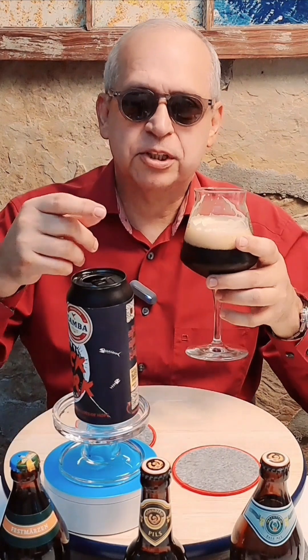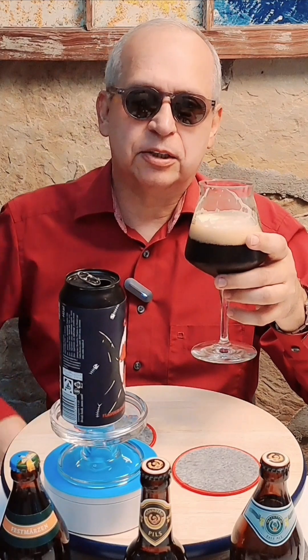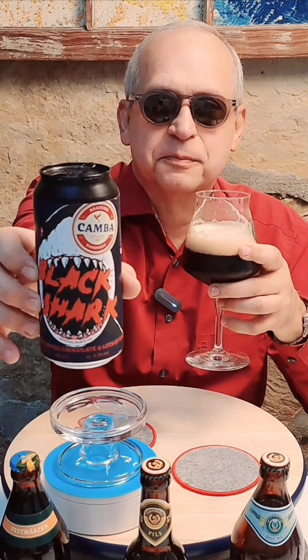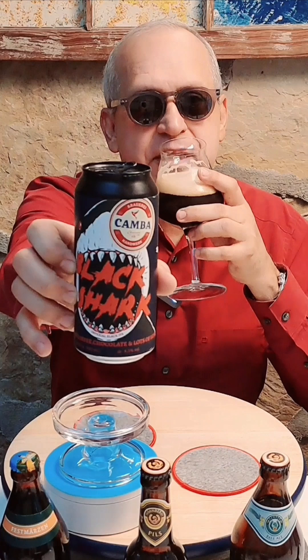This brew has won three gold awards, one world best award, and world's best IPA for 2022. And this brewery was only founded in 2008, so it's very new by brewery standards.